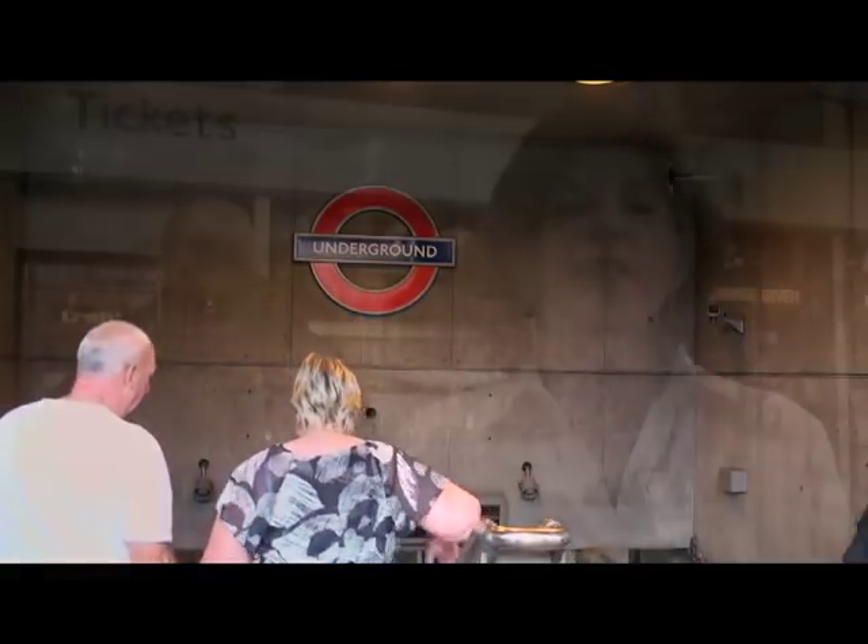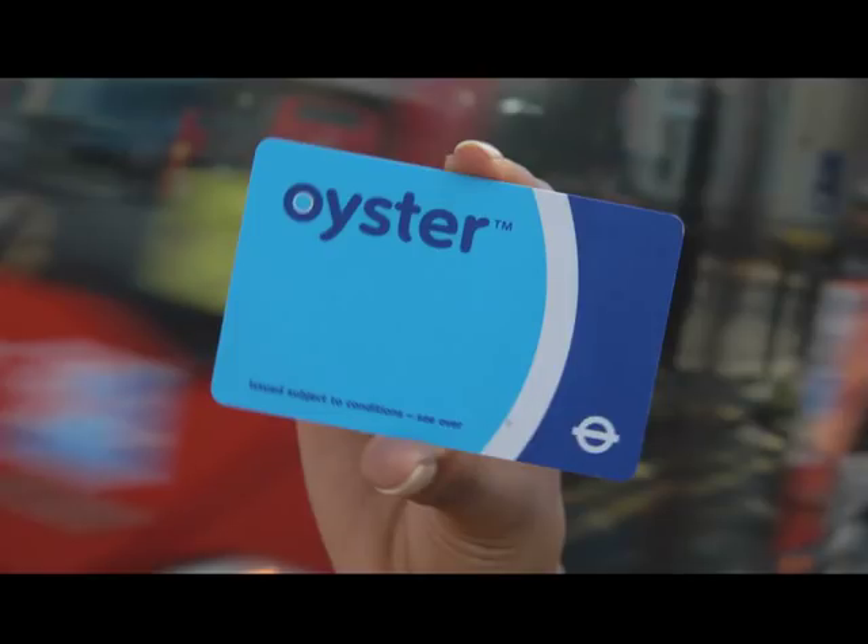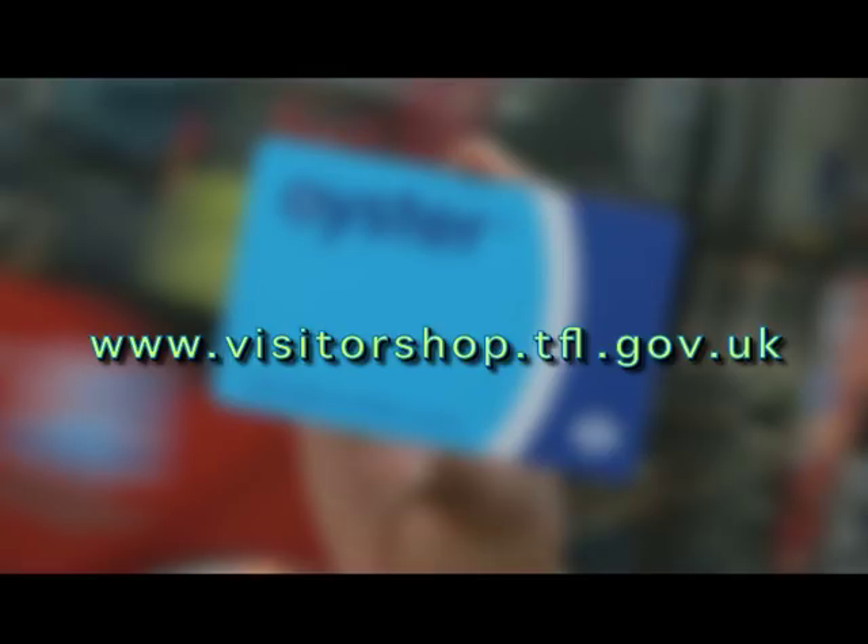In order to get going, the first thing you need to do is purchase an Oyster card. An Oyster card is London's smart card. Go to the website at www.visitorshop.tfl.gov.uk, and on that website you will find approved travel agents that can sell you one of these cards already loaded with money, so that when you arrive in London, you'll be ready to go.